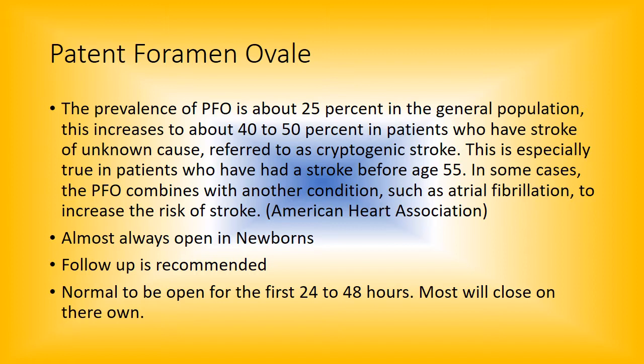For years it seemed like if anybody had a stroke, we blamed it on a PFO, and that was mainly in the adult world. It's very rare in little kids or infants, but in the adult world it seemed like every time a patient opened their mouth they were shoving a TEE probe down their throat. Eventually there were so many negative studies that a lot of insurance companies stopped paying for it because they felt like it was being overused.